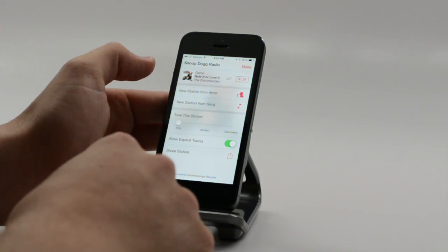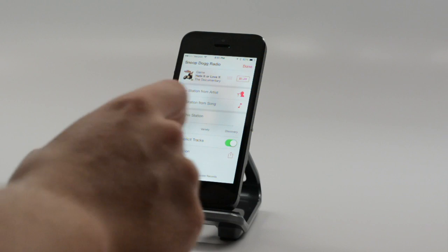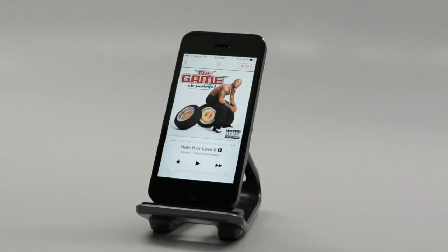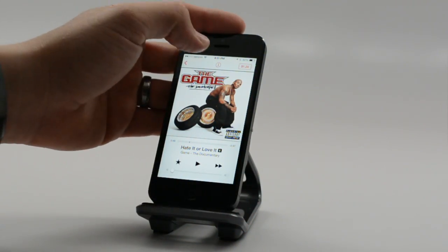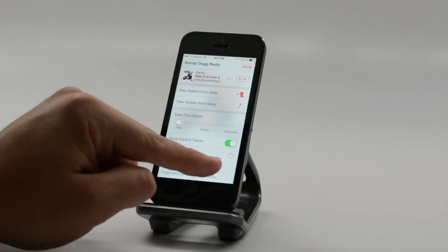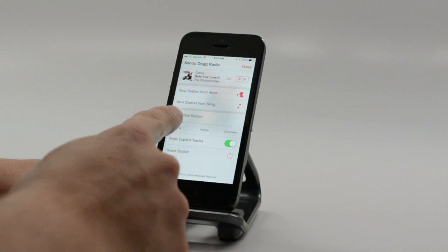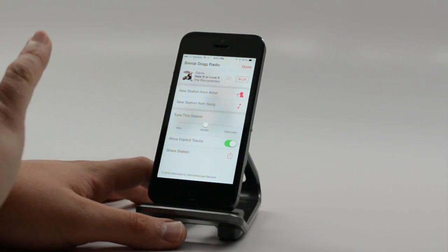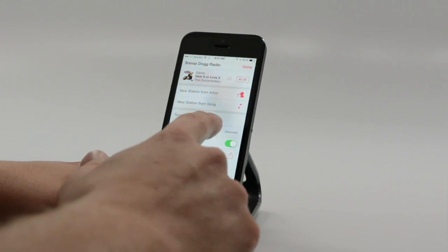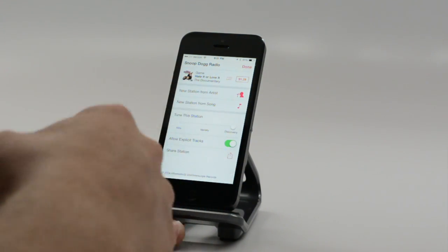iTunes Radio is a new big deal — basically a Pandora-type competitor. But if you like to hear your music unedited, you won't see that right off the bat. If you start any station and get into it, tap the little 'i' up here to turn explicit tracks on and tune the station. You can hear hits, make it a variety, a little new, a little hits. Or if you want to discover new music, slide it over to Discover and you'll get just the new stuff.